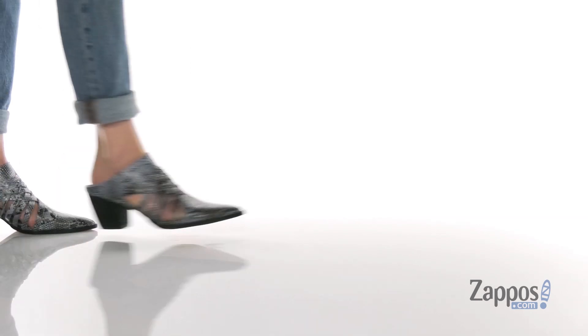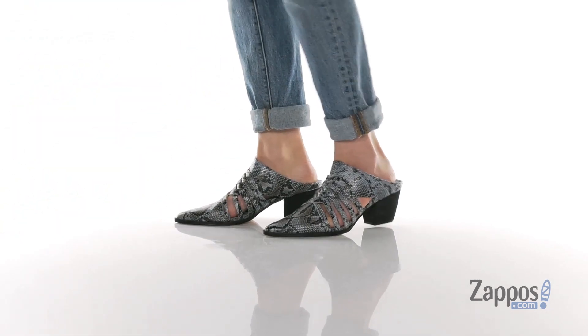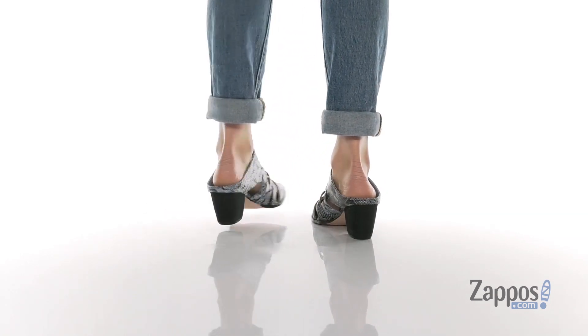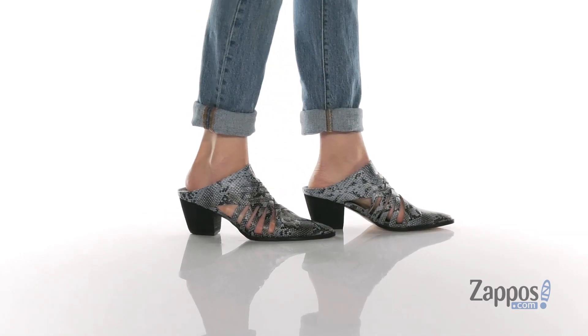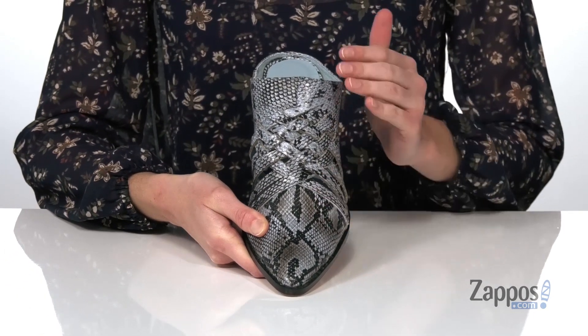Hi, I'm Zoe from Zappos, and this is Gold Coast from Matisse. These mules have a cool woven detailing on the top that reveals little cutouts on either side of the shoe to show off some skin. This is the gray colorway, though it definitely shows up blue in real life.